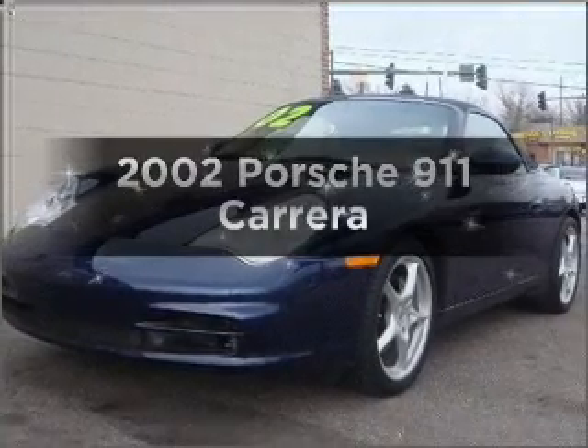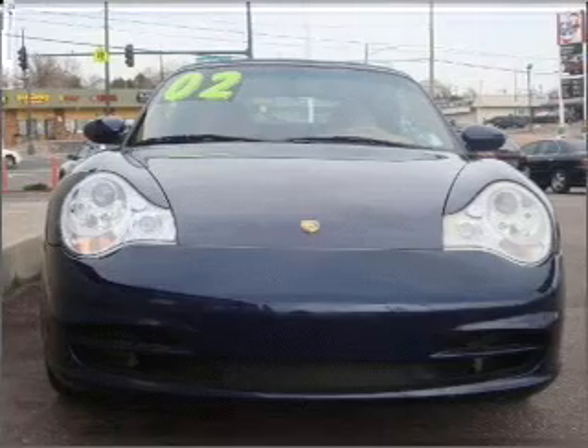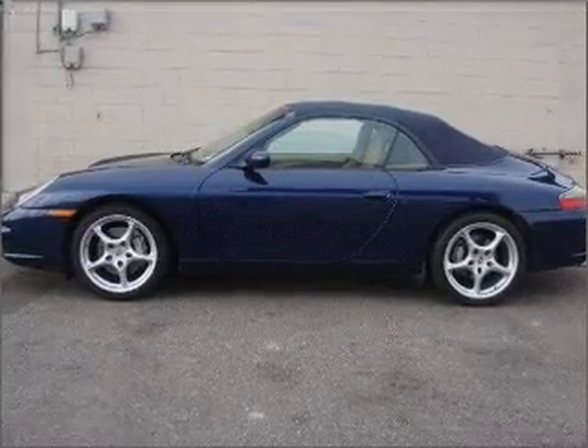Get noticed in this 2002 Porsche 911. This is the set of wheels you've been looking for. With a solid 6 cylinder engine that gives you more control with its manual transmission. Premium wheels give a more luxurious look.